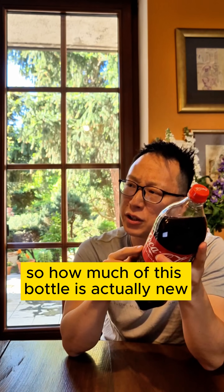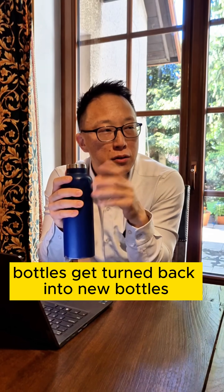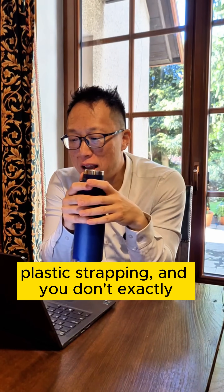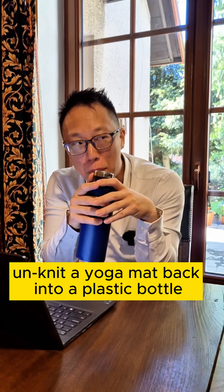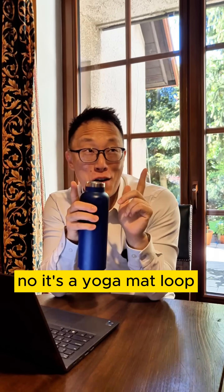So how much of this bottle is actually new? Well, globally, less than 30% of PET bottles get turned back into new bottles. The rest gets downcycled into like carpet, fleece, yoga mats, plastic strapping — and you don't exactly unknit a yoga mat back into a plastic bottle. So it's not a closed loop. No, it's a yoga mat loop.